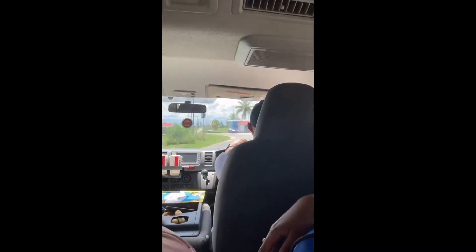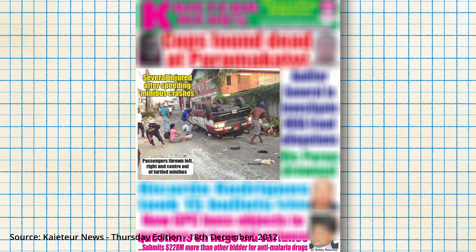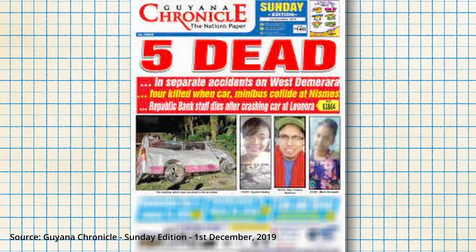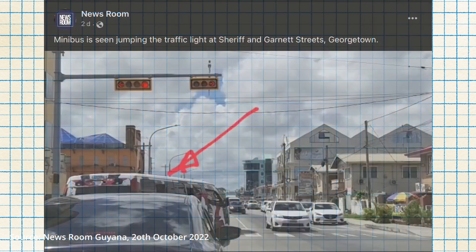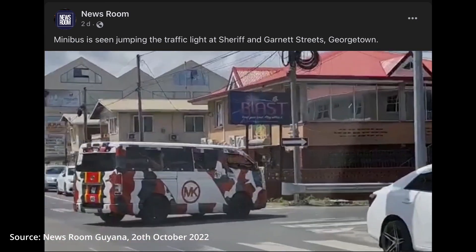While privately owned, these minibuses operate along designated routes. While minibuses provide an important service to citizens, they are often a reason for pause. Headlines such as these are not uncommon. Coupled with what many Guyanese agree is reckless driving and a reckless disregard for passenger safety, it's easy to see why public transportation is only taken out of necessity.